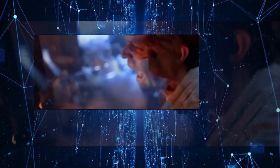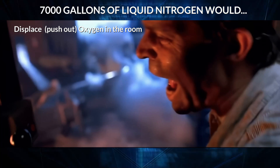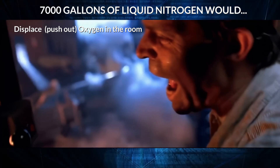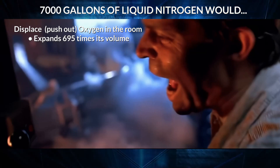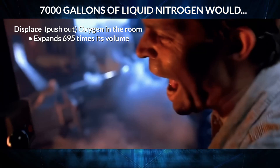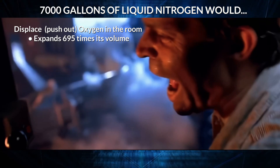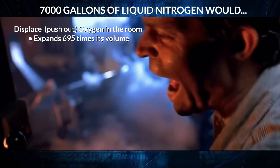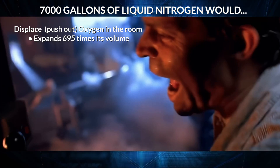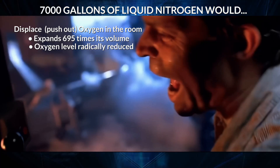Here's what might happen. The liquid nitrogen would vaporize, expand, and displace oxygen. Liquid nitrogen expands rapidly — approximately 695 times its liquid volume. It would physically push the existing air out the doors so forcibly that you would actually feel an increase in air pressure. Imagine 695 tanker trucks in that area — that's how much space the contents of that truck will take up. This would significantly reduce the oxygen levels in the air, leading to asphyxiation.